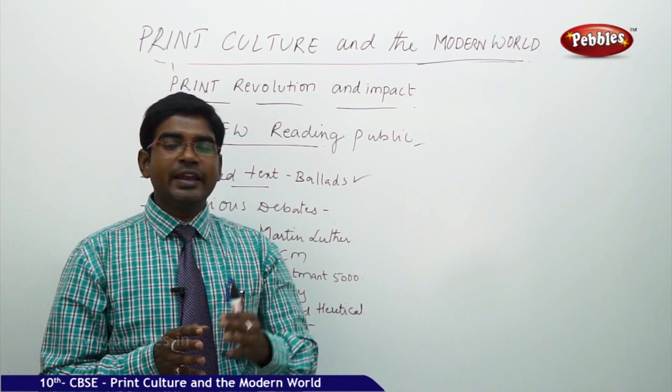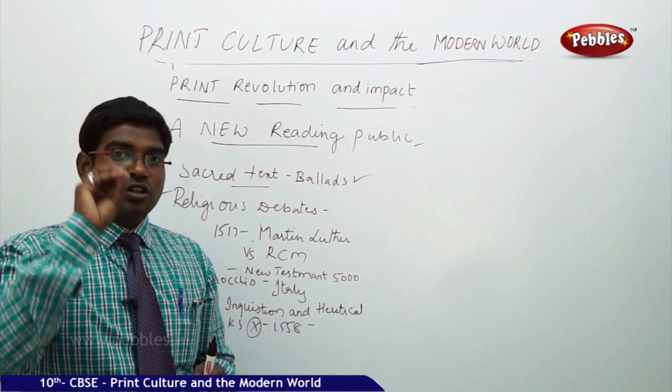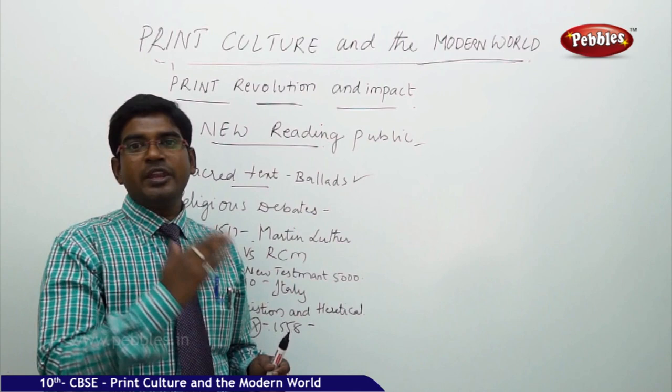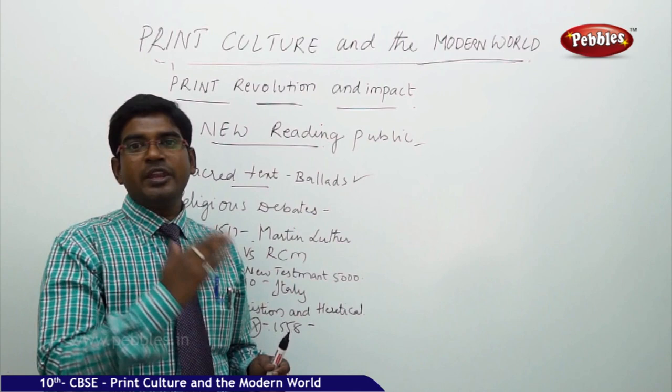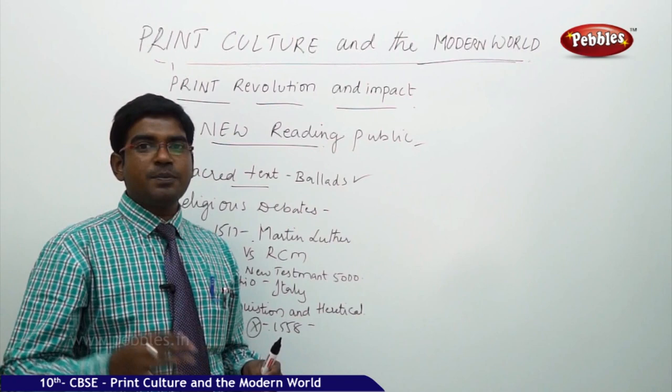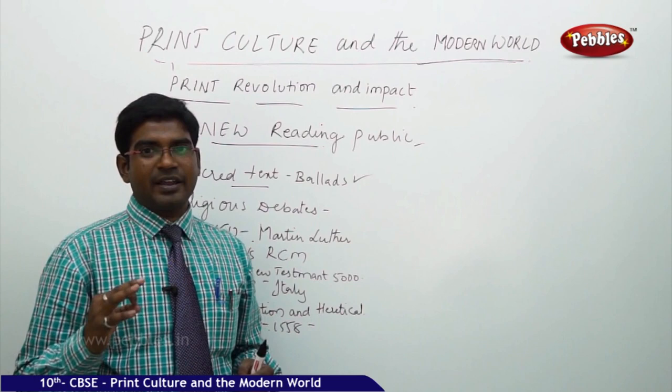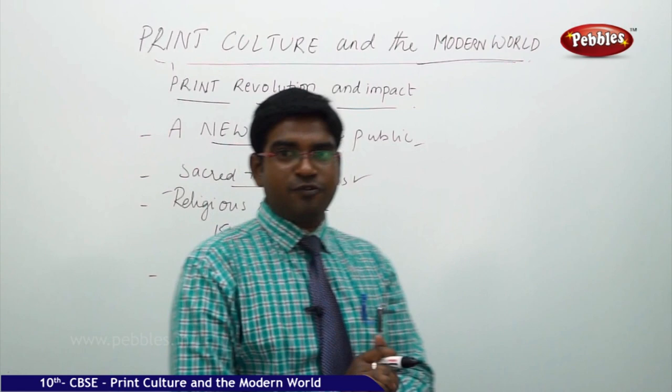Luther questioned various unnatural habits practiced by church authorities, which triggered the anger of the people. This resulted in the split of the church into Protestants and Catholics, with Martin Luther becoming the leader of the Protestant community. Printing thus initiated a very large reformation movement, successful only because of printing — if printing was not there, Martin Luther would not have reached millions of people.